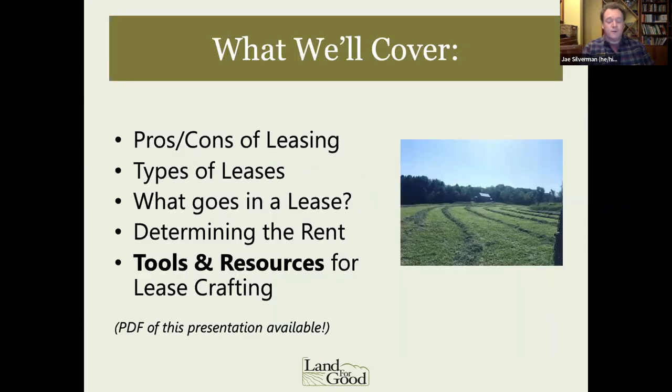In this presentation — or this dialogue hopefully — we'll talk about pros and cons of leasing and how this fits with a risk management lens, how leasing can be a tool to manage risk in your land tenure. We'll cover different types of leases and considerations, facets of what goes into a lease, determining rent, and tools and resources for lease crafting. A PDF of this presentation will be part of the resource packet that goes out, so don't feel like you need to scramble to write things down.